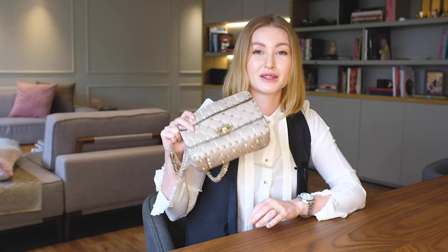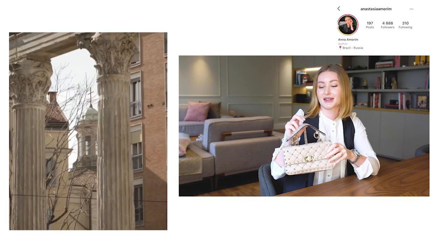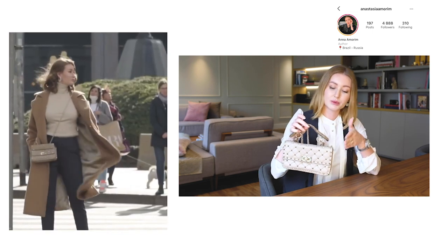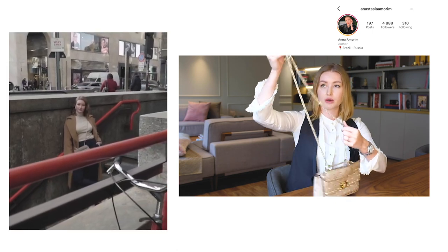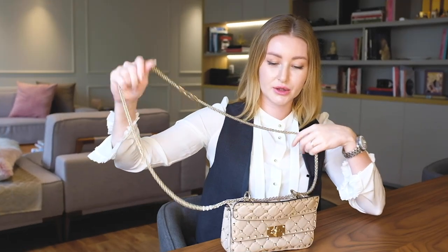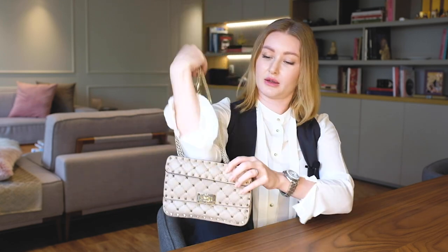I also used this bag at Milan Fashion Week — I'll insert some photos from there. It was easy to combine with many outfits so I enjoyed using it a lot, plus it's very small and compact. The chain here is really cool — very resistant, not getting stretched or deformed — and you can't remove it but it is adjustable. If you use it on your shoulder or crossbody rather than holding by the handle, I'm sure you won't have any complaints about this bag. It's brilliant — unless you don't like spikes!